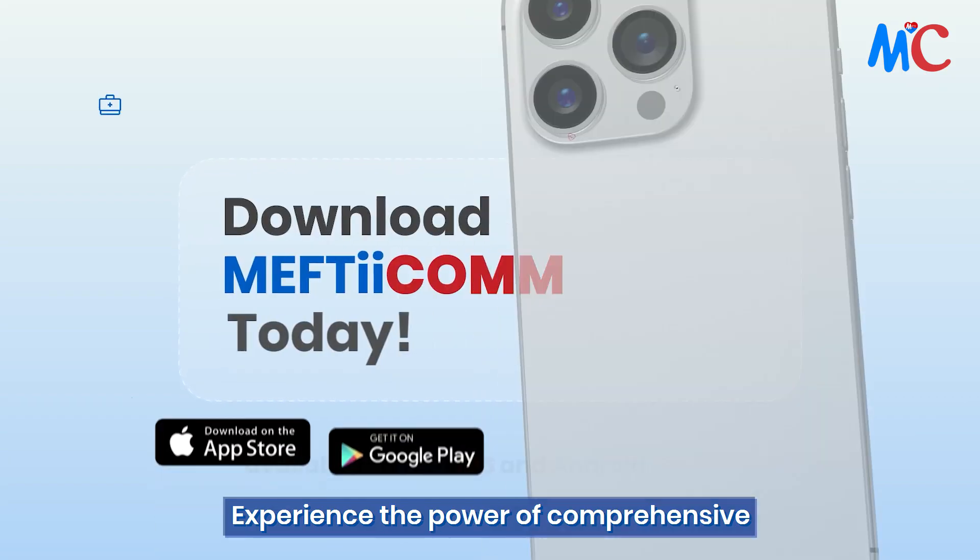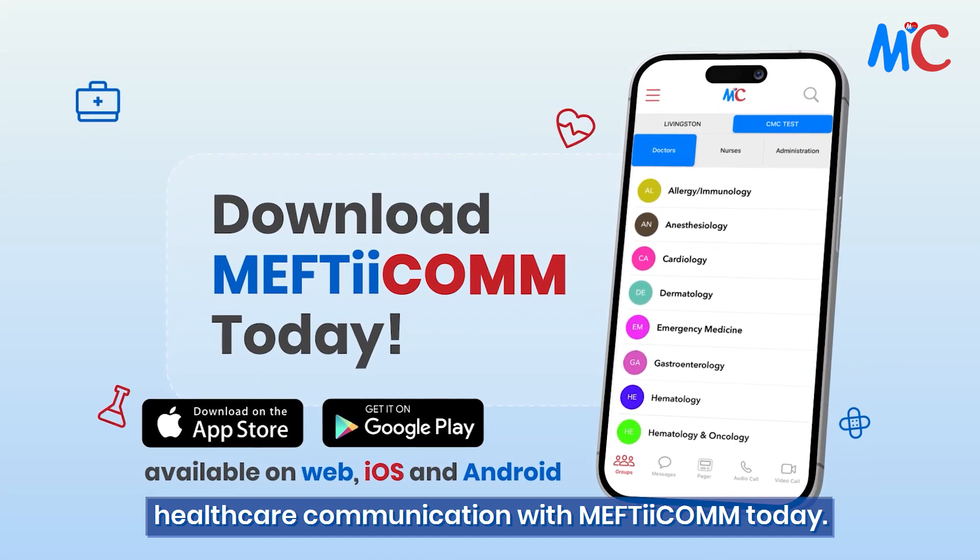Experience the power of comprehensive healthcare communication with Mephtacom today.